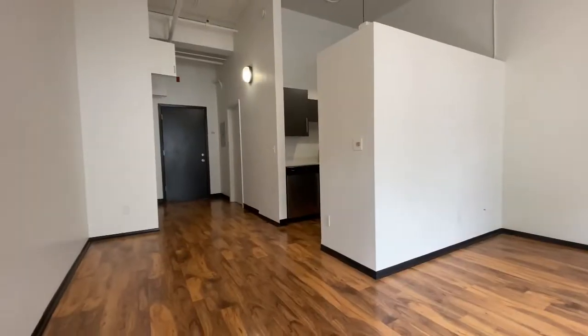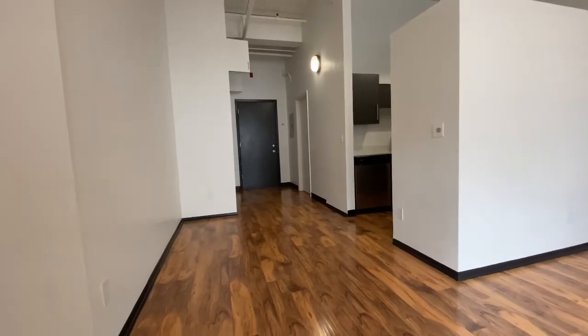Separate from your main living space and just off the kitchen is this convenient dining area. This apartment has 610 square feet and the added bonus of a large personal balcony. Let's take a look around.